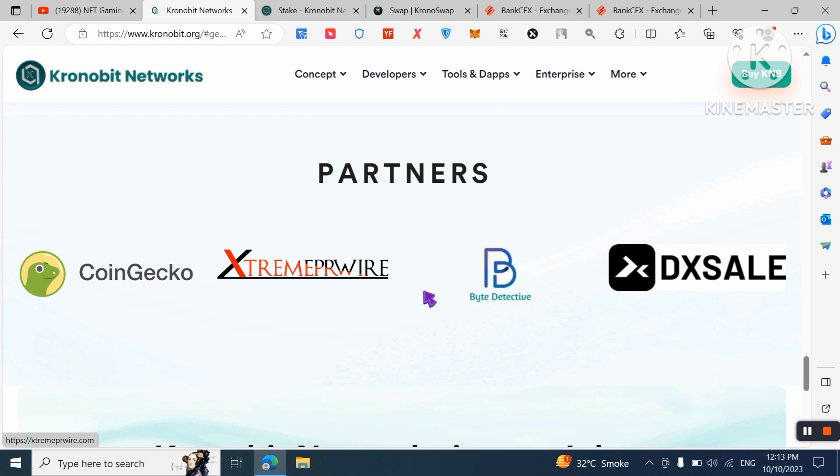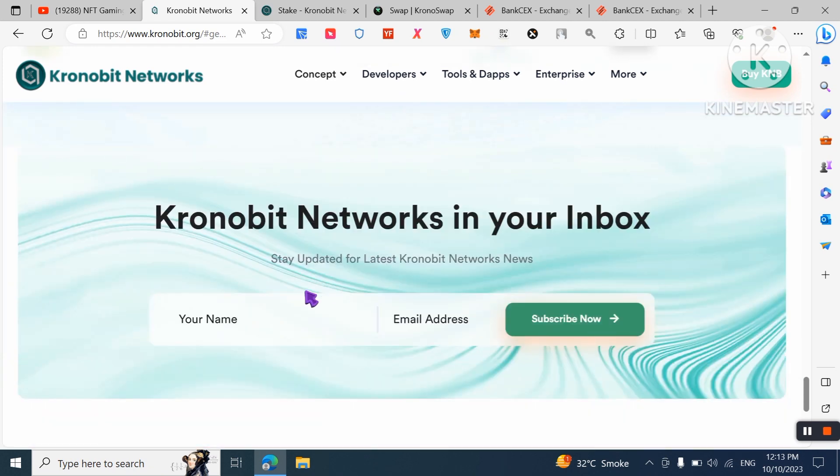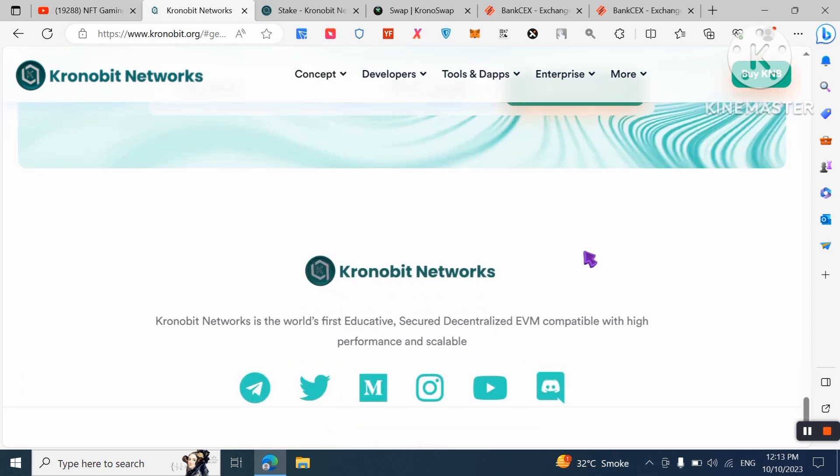You can learn about the partners supporting this project. Subscribe to the Chronobit Network newsletter by entering your name and email address to stay up to date. I also recommend joining their Telegram group, following them on Twitter, reading on Medium, following on Instagram, subscribing to their YouTube channel, and joining their Discord server.